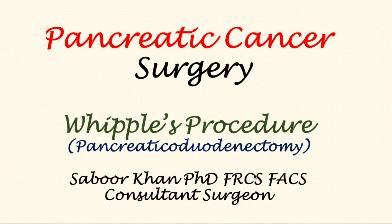In this video, I shall describe removal of the pancreatic tumour from the head of the pancreas. The procedure is commonly called Whipple's operation after the first surgeon who described it in modern times. The anatomical name for it is pancreaticoduodenectomy.